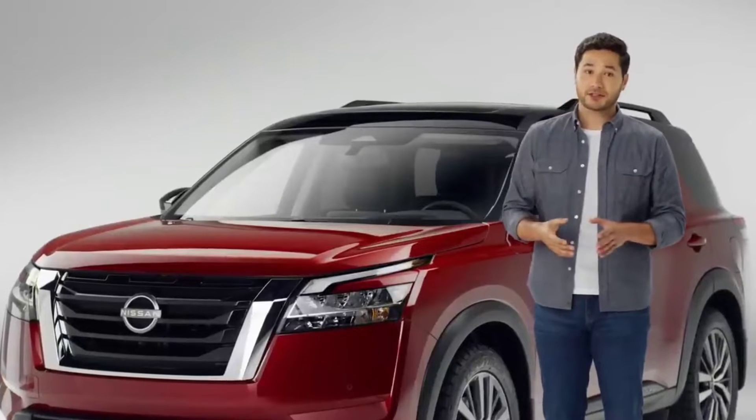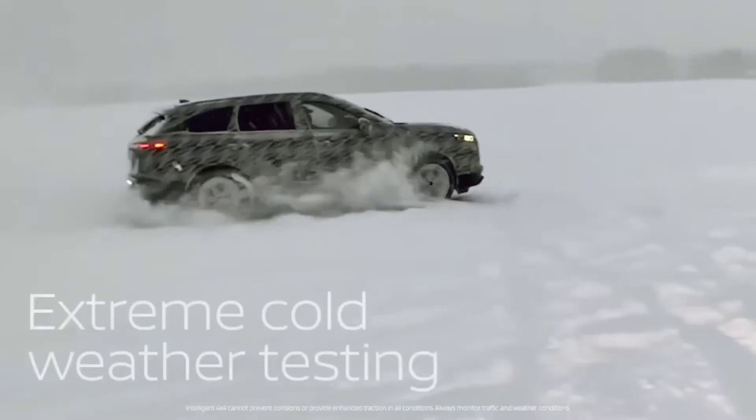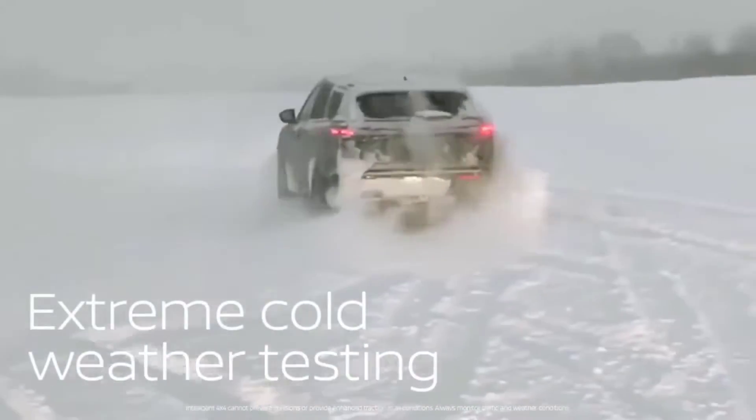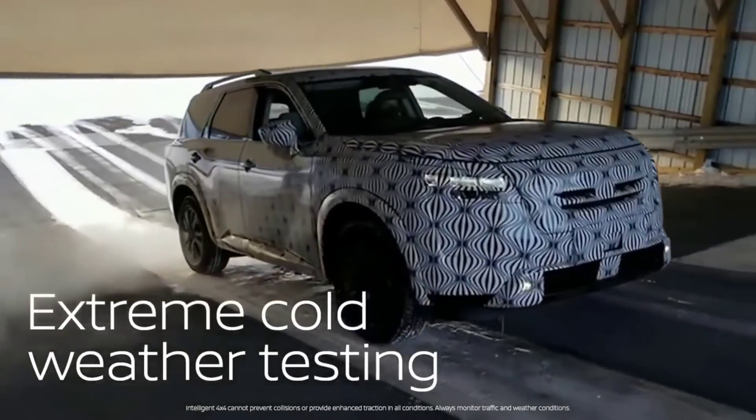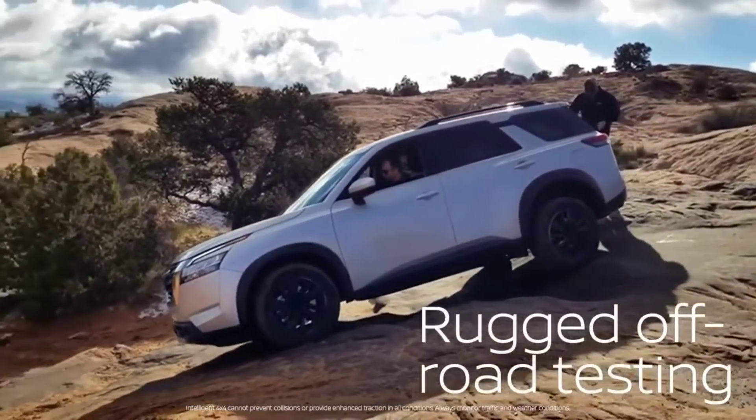To make sure Pathfinder can handle your adventures, Nissan engineers tested it in some of the most challenging places on the planet — like Michigan's freezing Upper Peninsula to test its grip on snow and ice, the burning hot Arizona desert, and some of the most rugged off-roading spots in Moab.